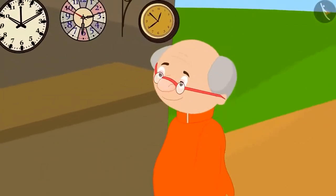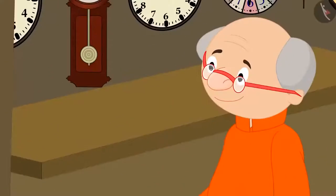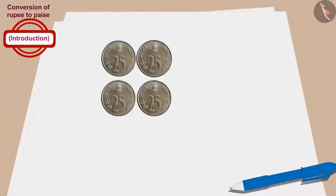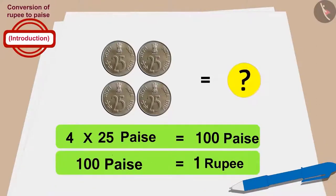Now let's see how much money Bablu's grandfather gave. Bablu's grandfather gave 4 coins of 25 paise. Can you tell how much that is? Bablu's grandfather gave 4 times 25, or 100 paise. In this way, Bablu's grandfather also bought the clock for 100 paise, or 1 rupee.